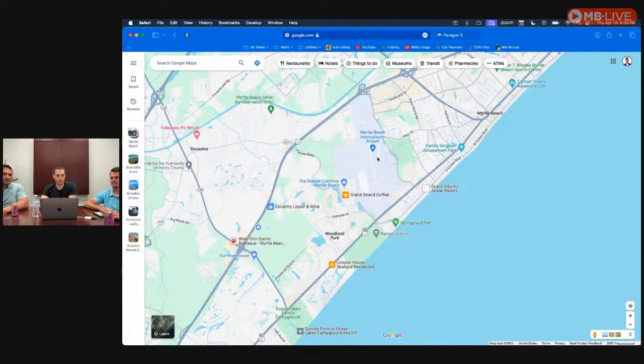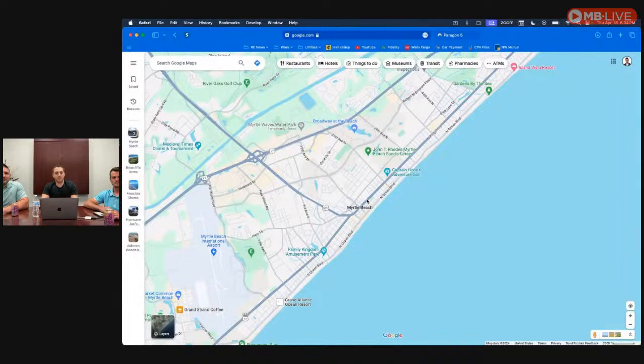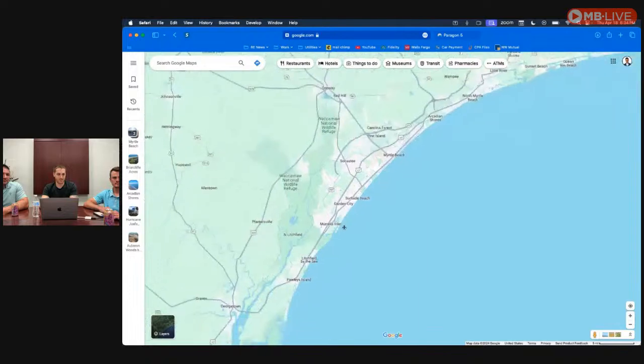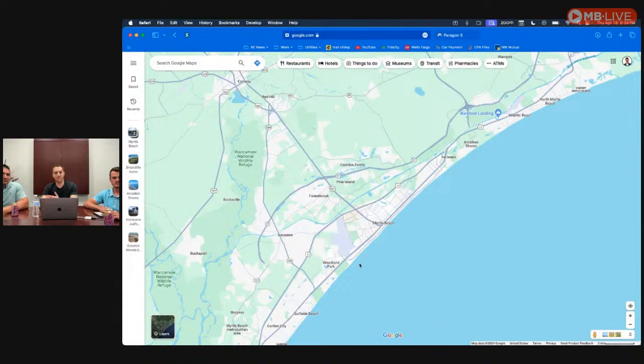Everybody always asks me when they're thinking about moving here — they say they don't want to live in Myrtle Beach because it's the touristy area where millions and millions of visitors come each summer. You might be used to vacationing in the downtown area and know it can become hectic and crazy. But there's more to Myrtle Beach than just the surrounding towns. We have Little River, North Myrtle Beach, Surfside, Murrells Inlet, Pawleys Island, and Conway.